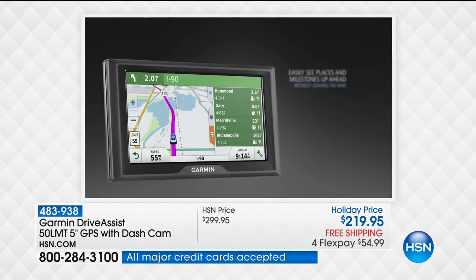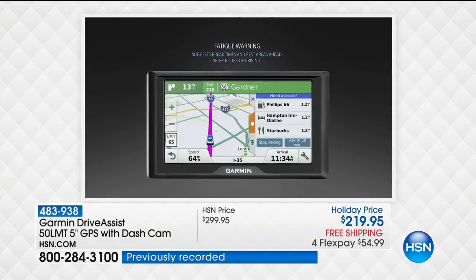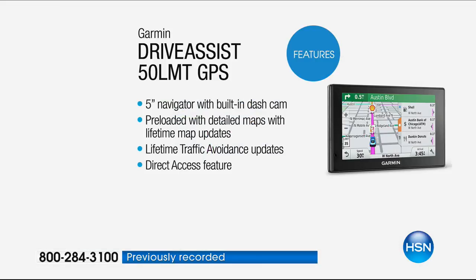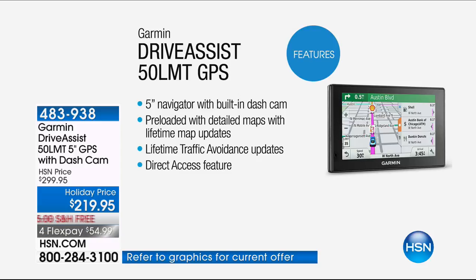Here's your bullet point list: five-inch navigator with built-in dash cam, preloaded maps giving you lifetime maps for all of the United States, lifetime traffic avoidance so you never sit in traffic again, and the direct access feature so you can use it with your smartphone. Here's how voice command works — you talk to it and it finds what you need, from gas stations to restaurants, adding stops along the way without interrupting your current route.